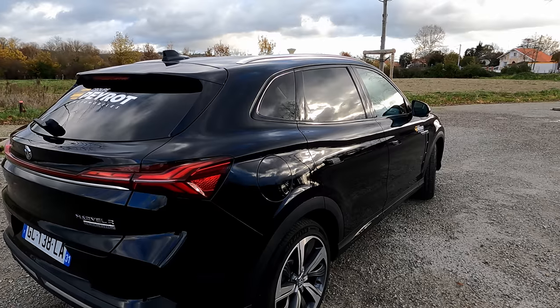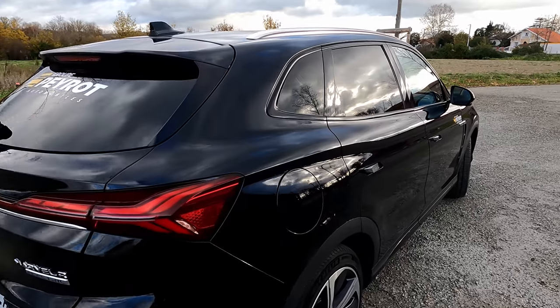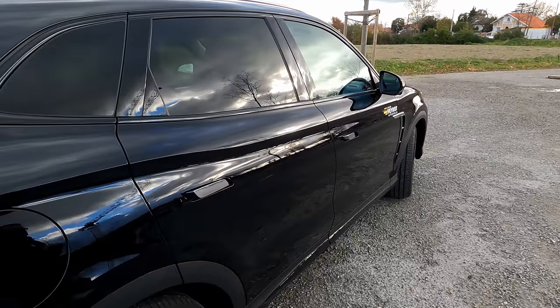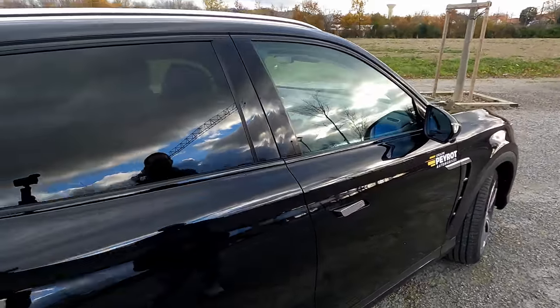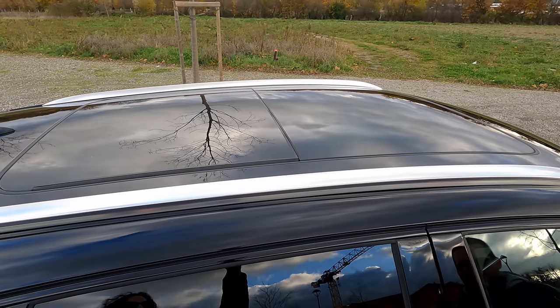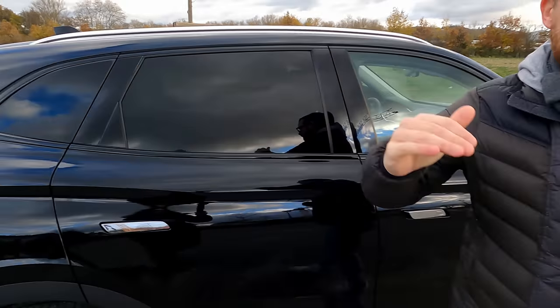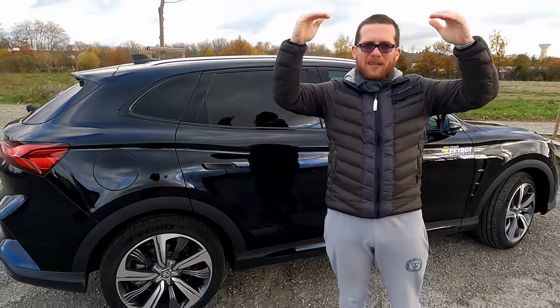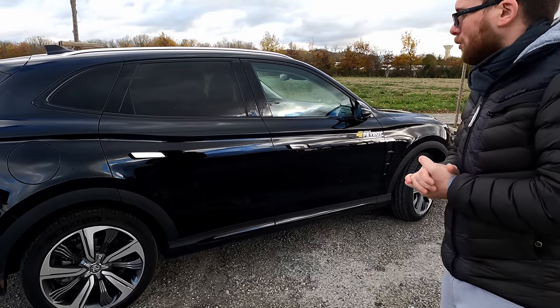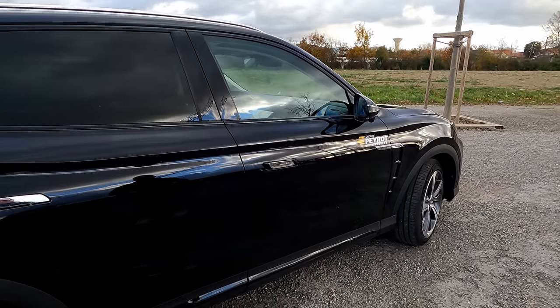La voiture est assez longue : 4,60 m de long pour environ 1,90 m de large et 1,60 m de haut. Dès la version Confort, on bénéficie d'un toit ouvrant panoramique. Il y a une option avec un petit filet coupe-vent qu'on peut mettre pour filtrer l'air en roulant, afin que les passagers ne soient pas incommodés, et des filtres pour éviter le soleil.